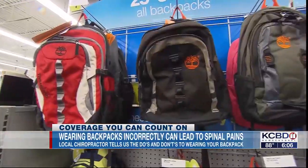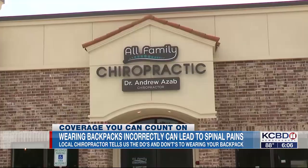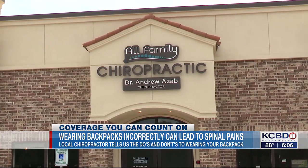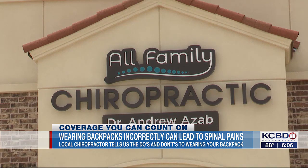Schools are starting back up and backpacks are being filled full of school supplies and more. Dr. Andrew Azab, with All Family Chiropractic, said it is important to make sure your child is wearing their backpack correctly with the right weight distribution.